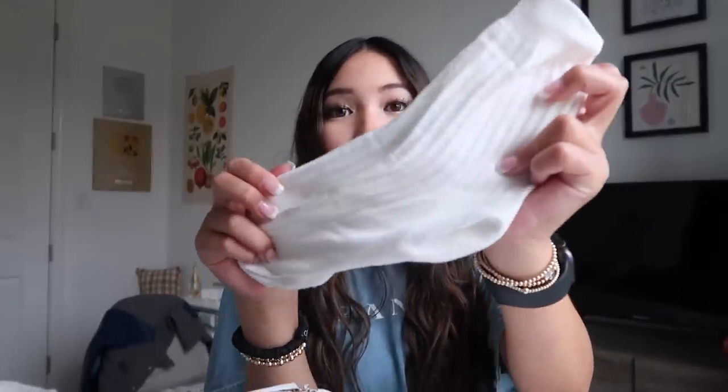Then I got a pair of white socks, and these socks are so classy. I just think we should bring these back because they are so cute and dainty. I love them so much — you can wear them with boots and have them peek out a little bit at the top. They are just so cute.